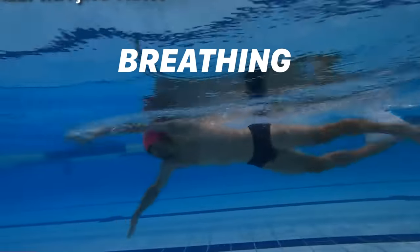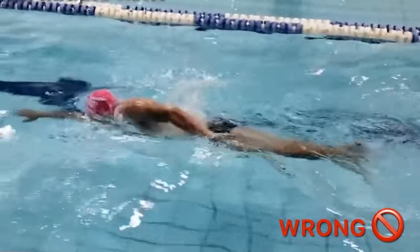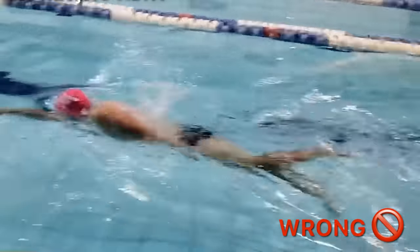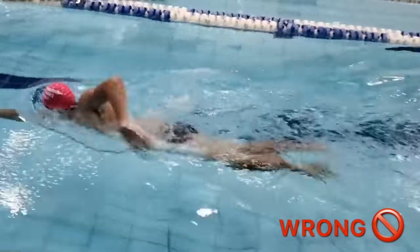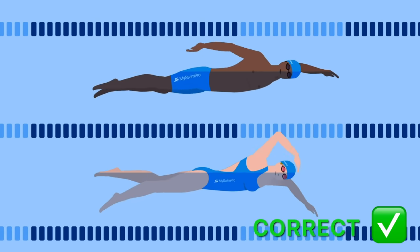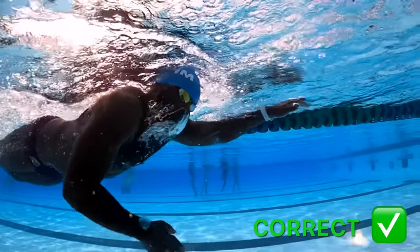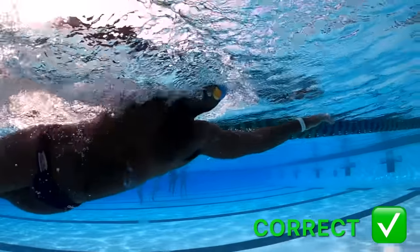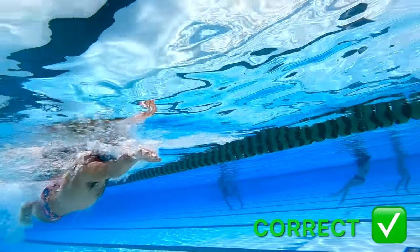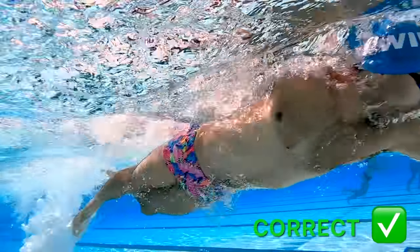Moving on to number three is breathing. I know you're thinking, is it a big mistake to breathe? No, that's not how it works. You want to make sure when you breathe, you don't lift your head up unless you're doing open water swimming. When you take that breath, you want to be rotating onto your side and try to keep one eye and one ear in the water. The whole goal is to keep a low profile in the water. When you lift your head, similar to the first mistake, you're going to create a lot of resistance. So make sure when you're taking your breath, you rotate to the side — it's a natural part of the stroke and you don't have to worry about sinking your legs.